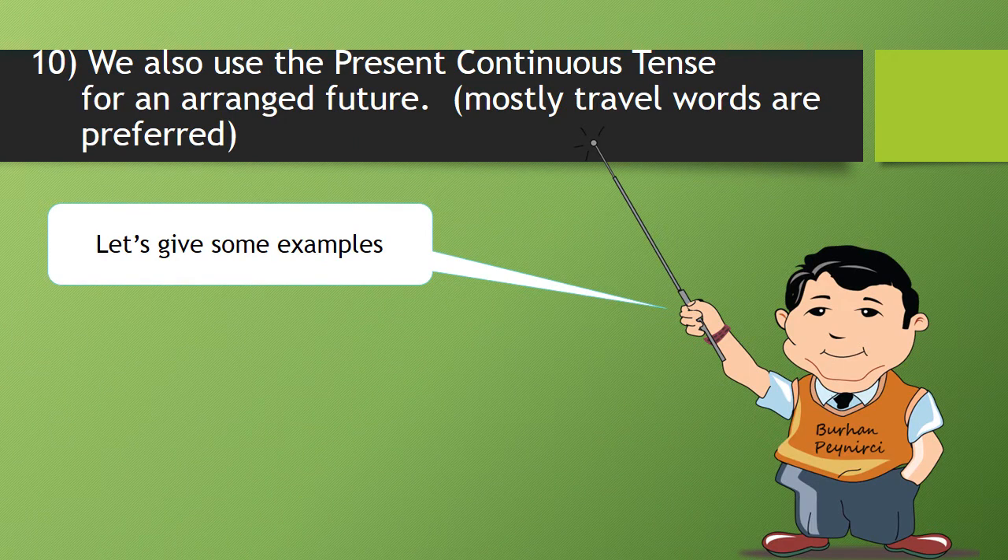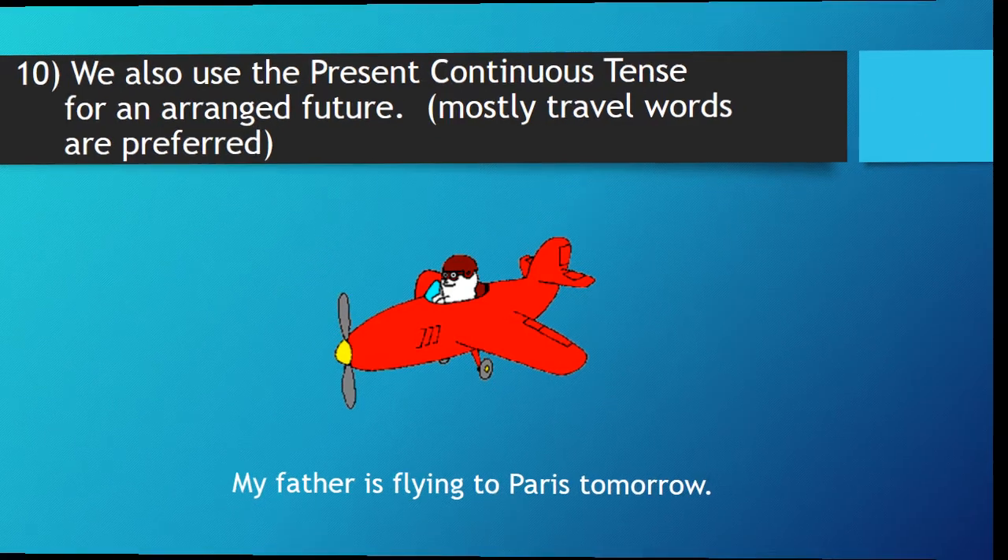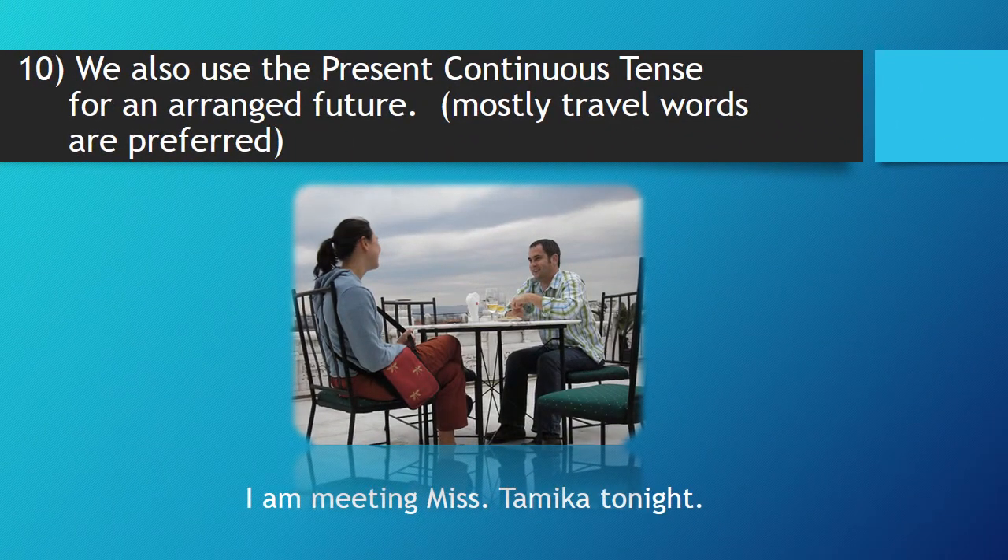Ten, we also use the present continuous tense for an arranged future. Mostly travel words are preferred. Now, let's give some examples. My father is flying to Paris tomorrow. I am meeting Mr. Mykka tonight.